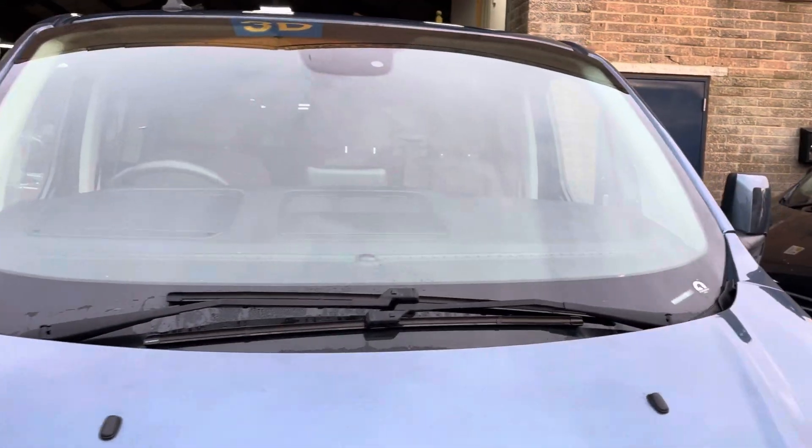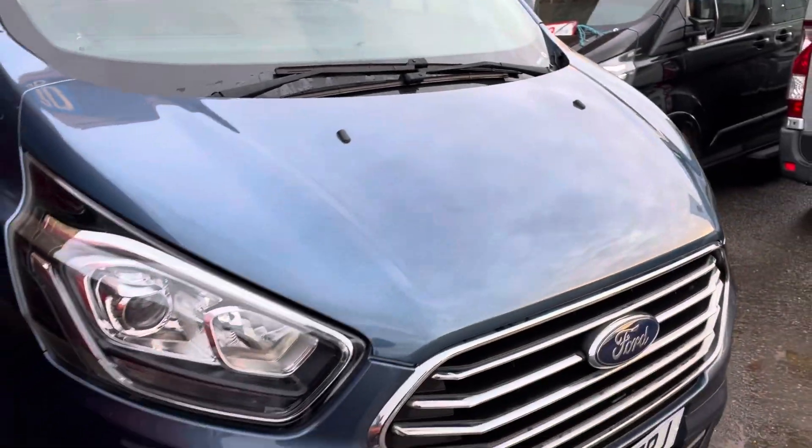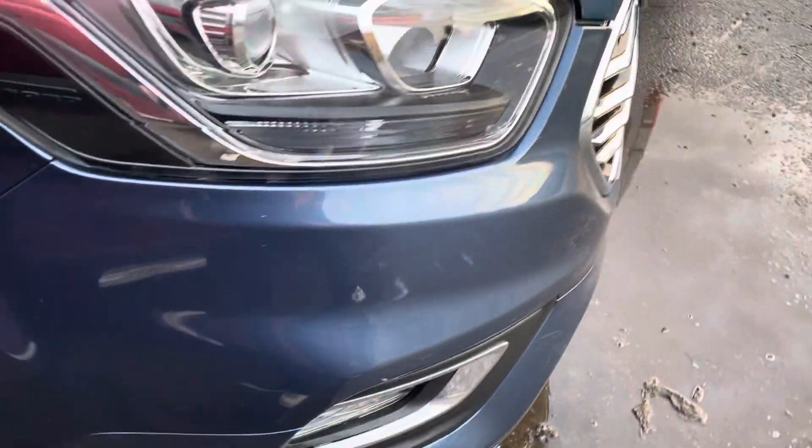Nothing that couldn't be tidied up, but as always we'll have to keep the prices as low as possible. There is a mark just under the front headlight there — hopefully you can see that on the camera.